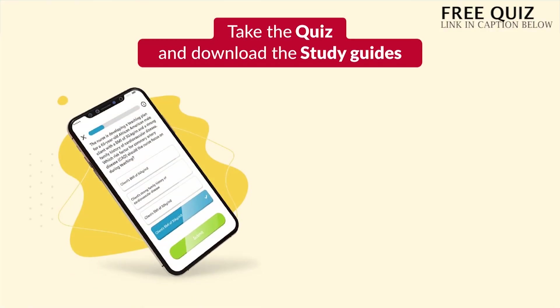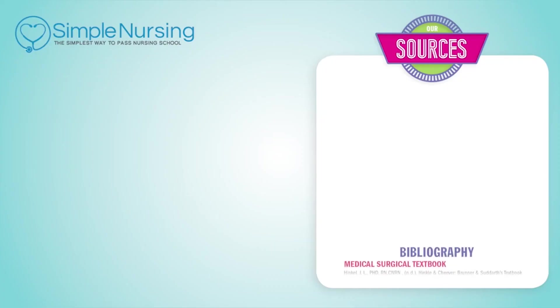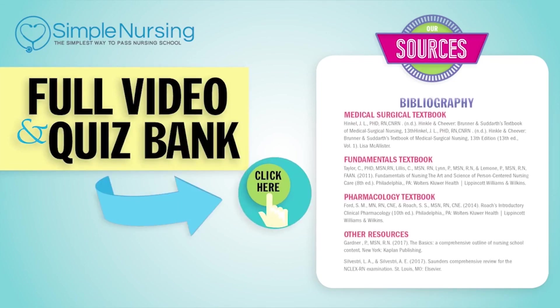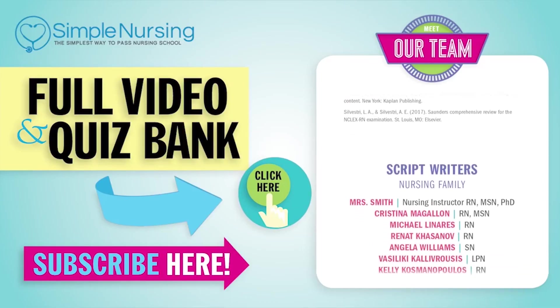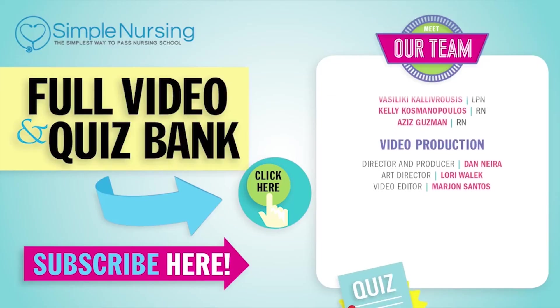All right guys, that wraps it up for this segment. Don't forget to take your quiz and download the study guides. Thanks for watching. For our full video and new quiz bank, click right up here to access your free trial. Please consider subscribing to our YouTube channel. And a big thanks to our team of experts helping us make these great videos. See you next time!